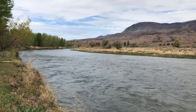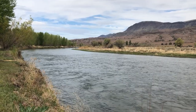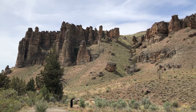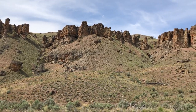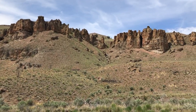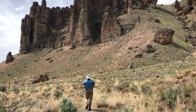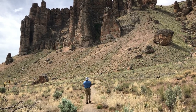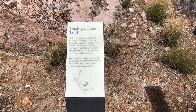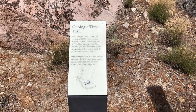We are here at the Clarno unit of the John Day Fossil Beds National Monument, and we're going to explore the three short trails here. This is the geologic time trail — signs along the way note events of the last 50 million years. Each foot of trail represents 37,000 years.